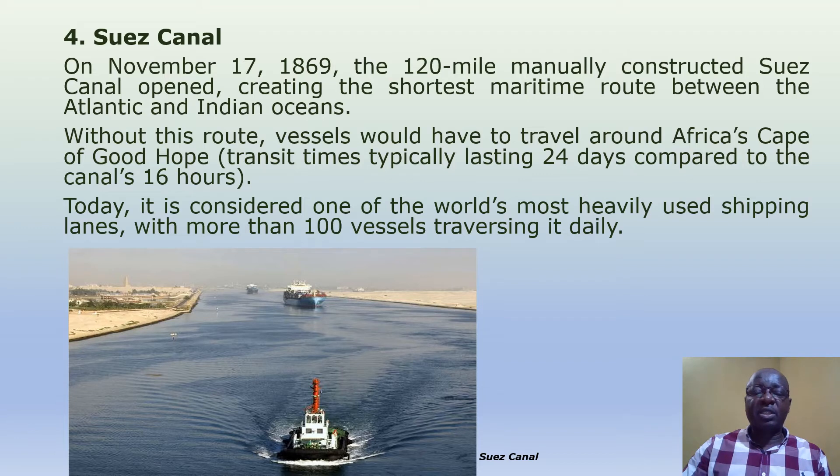Suez Canal. On November 17, 1869, the 120-mile manually constructed Suez Canal opened, creating the shortest maritime route between the Atlantic and Indian Oceans. Without this route, vessels would have to travel around Africa's Cape of Good Hope, with transit times typically lasting 24 days, compared to the canal's 16 hours. Today, it is considered one of the world's most heavily used shipping lanes, with more than 100 vessels traversing it daily.